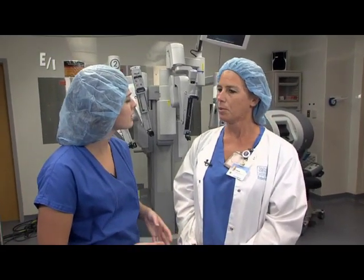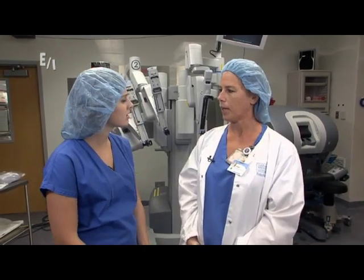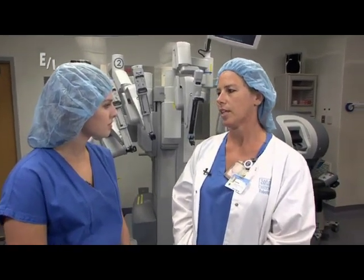Now, do you work in a specific type of surgery? I do mostly robotics, some orthopedics, total joint procedures and things like that. I'm specialized in those two things, but I do a little bit of everything.